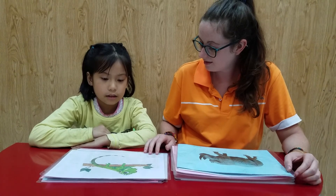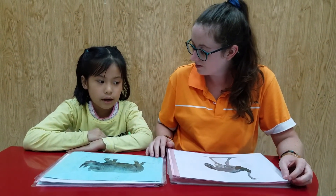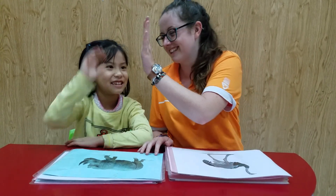It's an iguana. Very good. What is it? It's a rhino. Do you like rhinos? No, I don't. Okay.